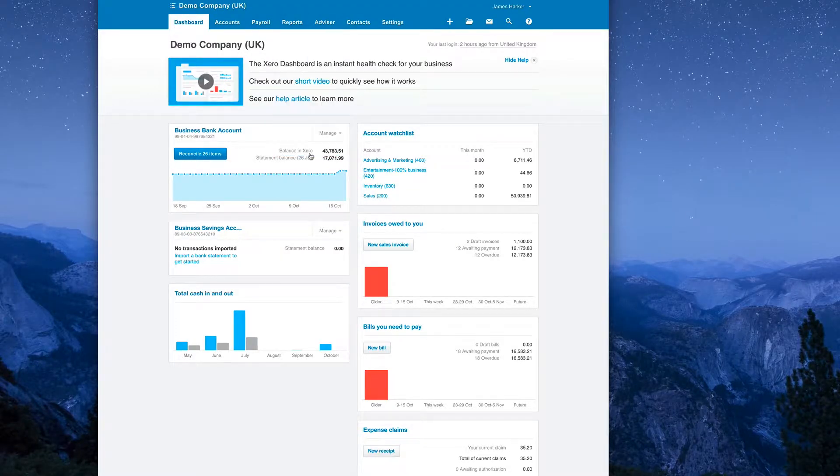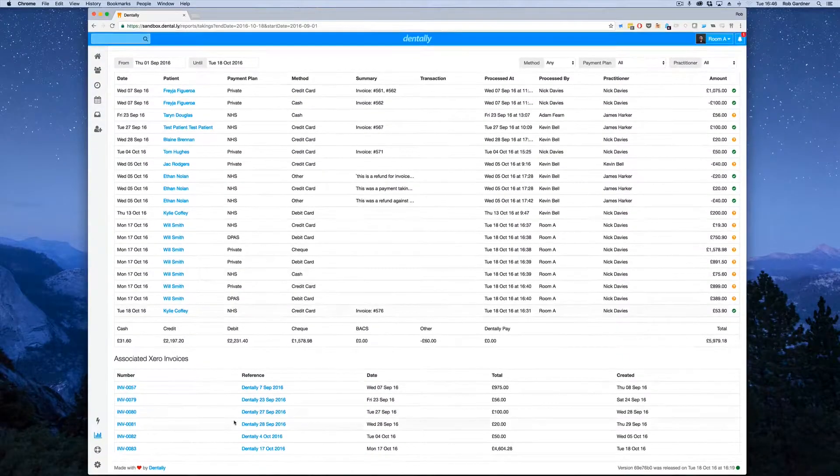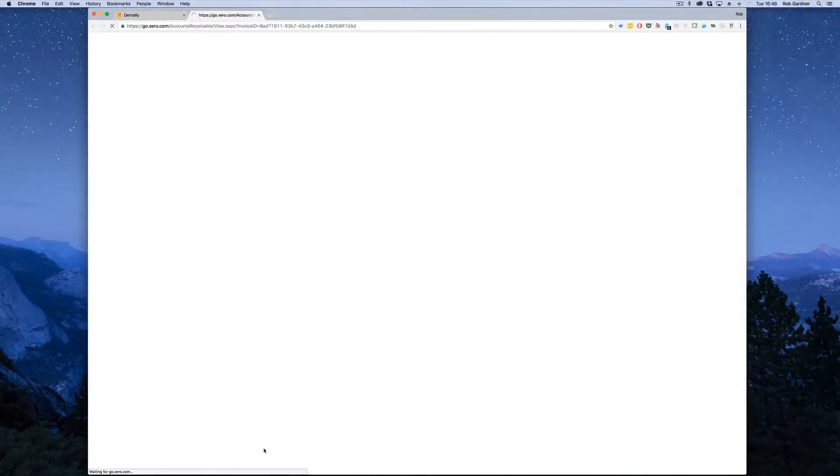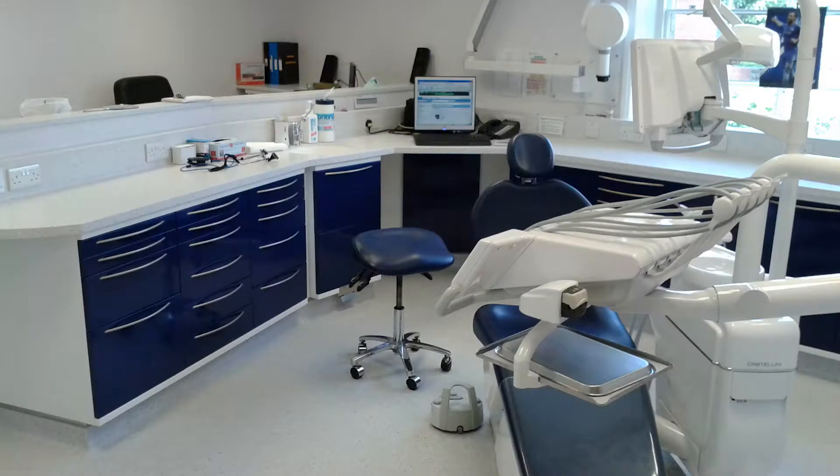The Xero for Dentaly integration gives you everything you need to get a real-time overview of your cash flow, seamlessly linking your patient takings in Dentaly to your practice accounts in Xero. Everything is automatically synced to Xero at the end of every day, giving you more time at home and less time in the practice.